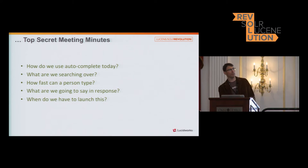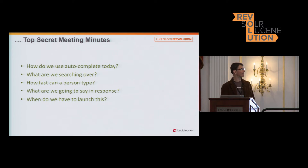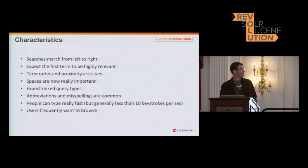We held a meeting to really figure out what this meant for us and asked ourselves a bunch of important questions. My favorite one was: how fast can a person type? That maxes out around 10 characters a second. And when did we have to launch this? We were given a target of about five months away.